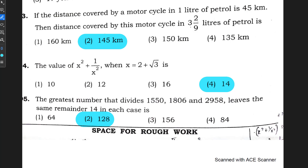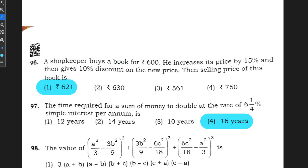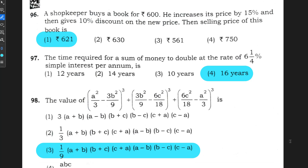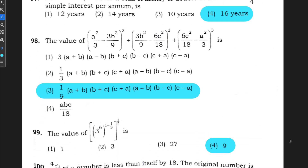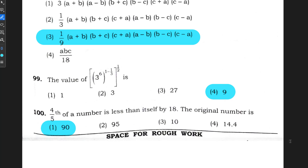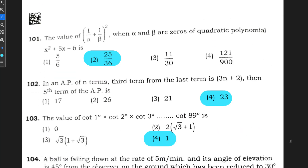Question number 93: option 2 is correct, 145 kilometers. Question number 94: option 4, 14 is correct. Question number 95: option 2, 128 is correct. Question number 96: option 1, 621 rupees is correct. Question number 97: option 4 is correct. Question number 98: option 3 is correct. Question number 99: option 4 is correct. Question number 100: option 1 is correct. These are all answers according to the final answer key released by the Karnataka government.